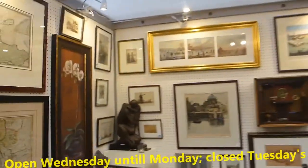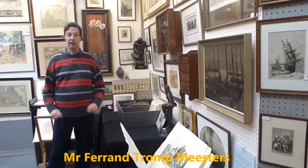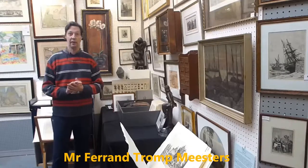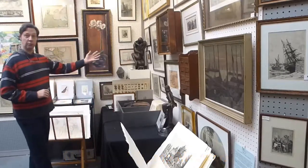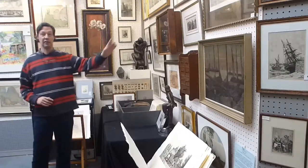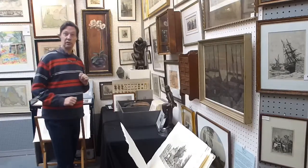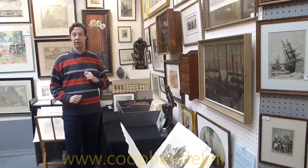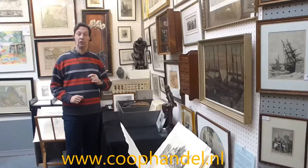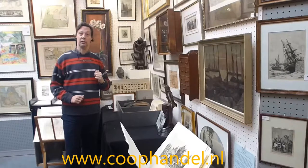Welcome. I introduce you to one of our new stall holders. My name is Trom Bezos from the Antiquescentrum in Amsterdam. I will show you our new stall with all prints, maps of the world and of Holland, very nice paintings, lithographs and other prints. You can visit us at Elandsgracht 109 in Amsterdam or at www.coophandel.com.